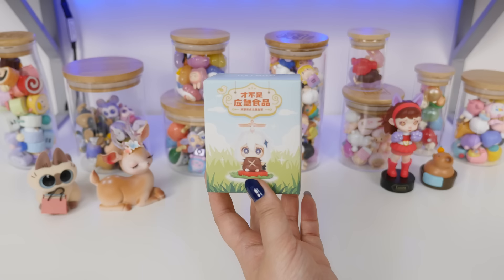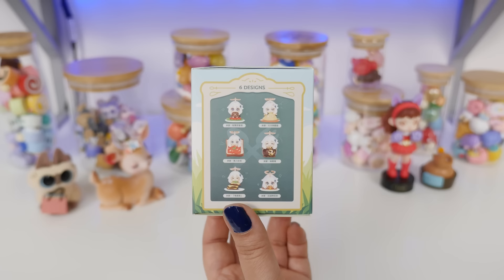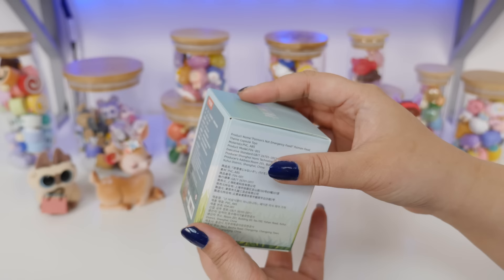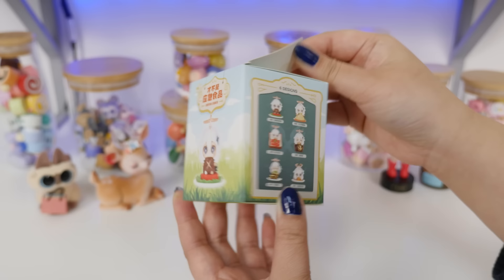We gotta open Paimon next. I used to play Genshin pretty religiously. Stopped playing because I was spending too much money on the game, but I still have a love for all the characters, especially Paimon, because I have been told that I'm basically Paimon. I don't know if that's a good thing or not, but we'll pretend it's a compliment. All of these Paimon figures are food related. I think I'll be happy with any of them, really. I'm excited to see what it looks like.